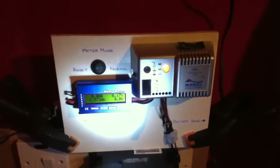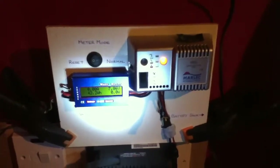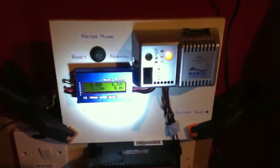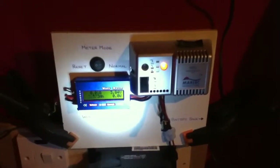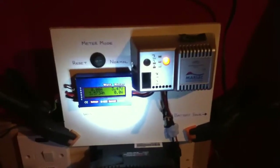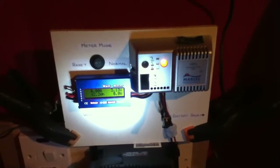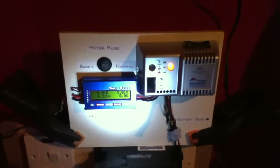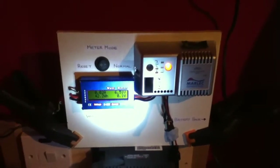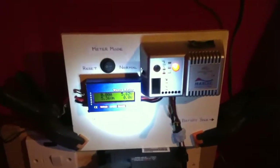So this is the Rutland 504 with some real life figures on it. I have noticed on YouTube there are not many videos about the Rutland 504 wind charger — there are some that are under a minute long. I am rectifying this by putting lots of videos on YouTube about the Marlec Rutland 504 wind turbine and telling you about my real life experiences with it. That's why I am producing these videos.